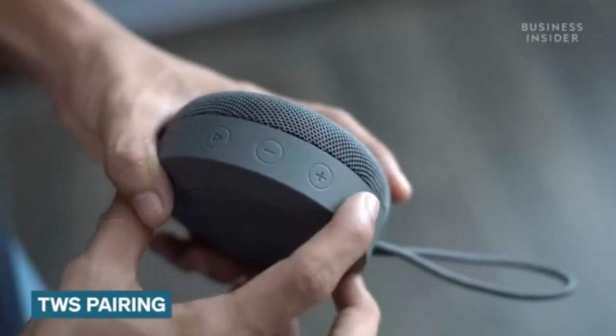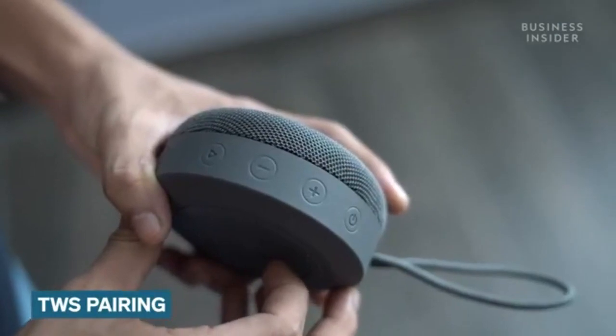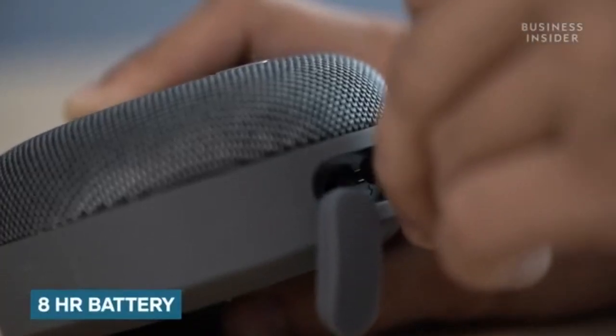The speaker supports true wireless pairing with more Zest units which will deliver a stereo sound experience. According to the brand, this 5W speaker should last 8 hours on a single charge.